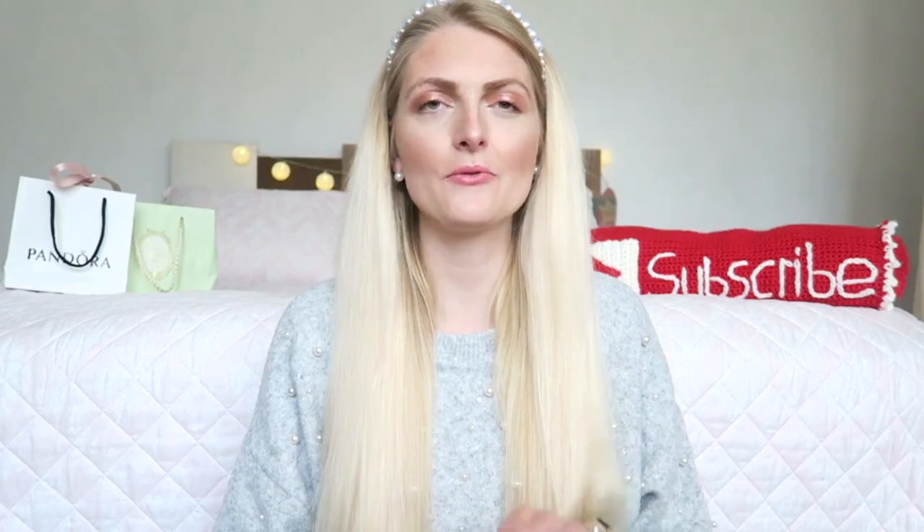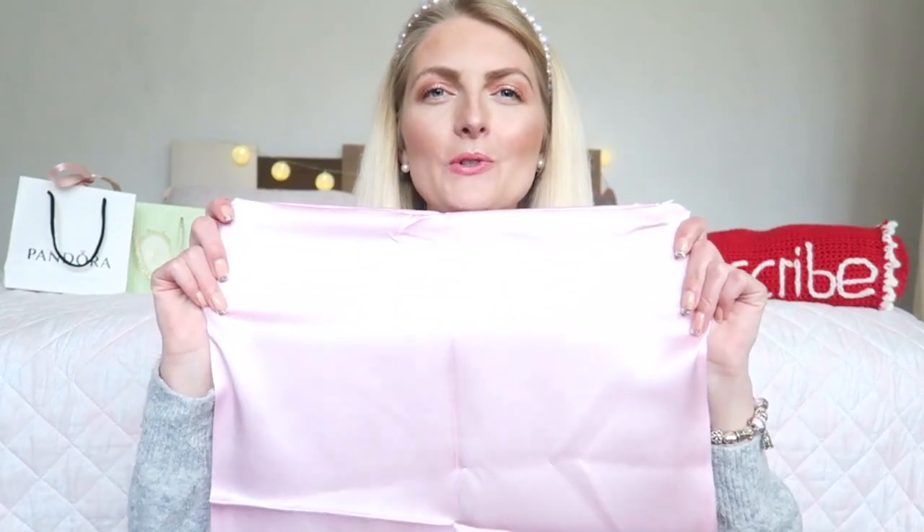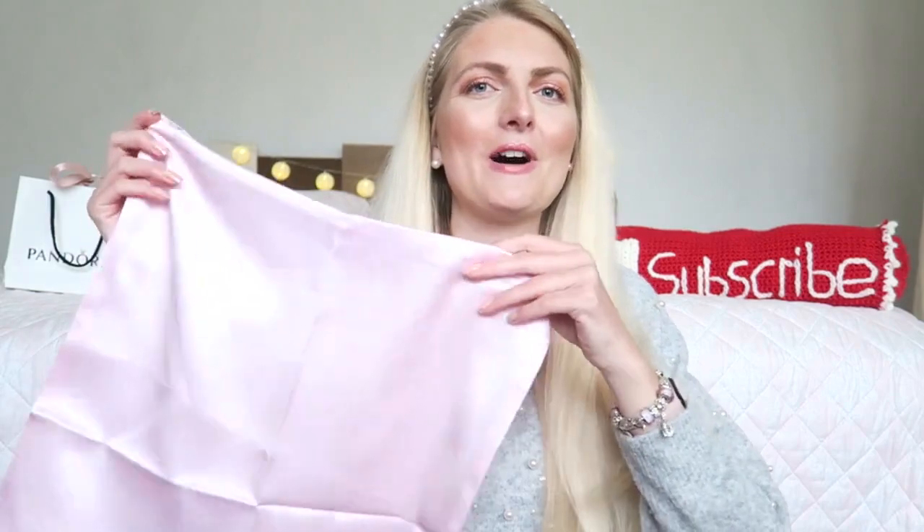We'll start with the things I got from my mom. The first thing is from Silk Heaven and it's this beautiful silk pillowcase in a really lovely light pink shade. A silk pillow is good for your skin because it prevents lines on your face, and it's also really good for your hair. I'm excited to see if I notice a difference in my skin or if my hair is smoother in the morning.